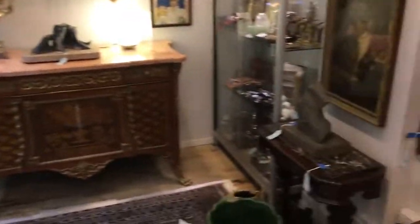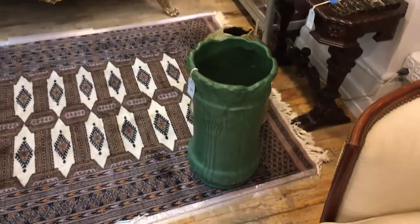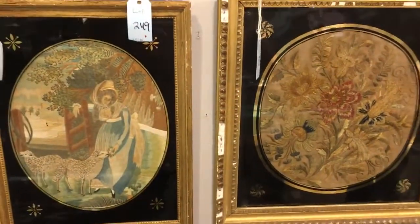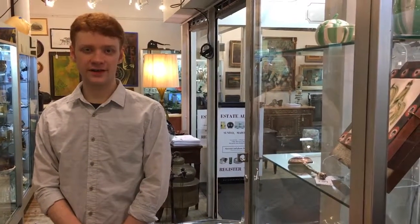Here is an umbrella stand by Weller, Art Nouveau ceramic. And to the right, these two English antique needlework pieces, 19th century. We hope you can come to the auction at the Showplace, March 5th at 11 a.m. I've put a link to the catalogue in the video description. Thanks for watching. Bye.